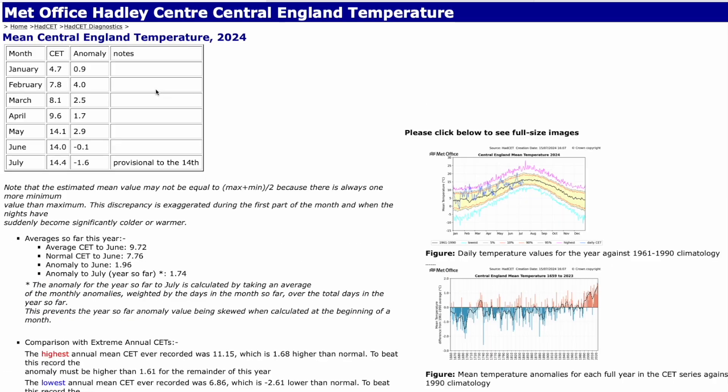Looking at the summer so far: June was 0.1 degrees below average, and July is at minus 1.6, which is remarkably cold compared to earlier this year. January was 0.9 above average, February 4 above average — incredibly mild — March 2.5, April 1.7, May 2.9. Pretty ridiculous that these summer months have been basically as warm as May was. That was probably attributed to those warmer nights with a lot of Atlantic systems moving in with milder air masses.